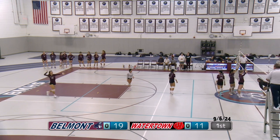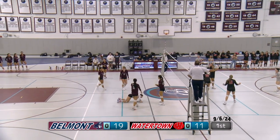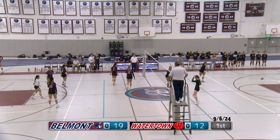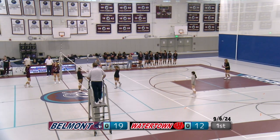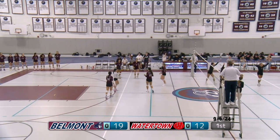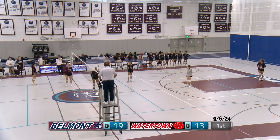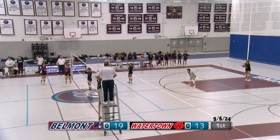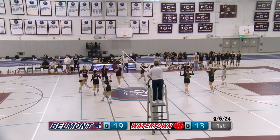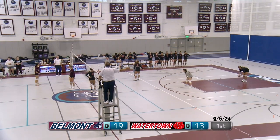Sofia has the serve — a good serve over the net. Watertown frees it over. A miscommunication by Belmont; no one there to get it. A really strong serve, low over the net — hard to put back up for Belmont. Watertown aces it against Belmont. Another good serve; Belmont sets it up and hits it into the net. What they got to do there is just shake it off and get the next point. Still got a solid lead 19 to 14.